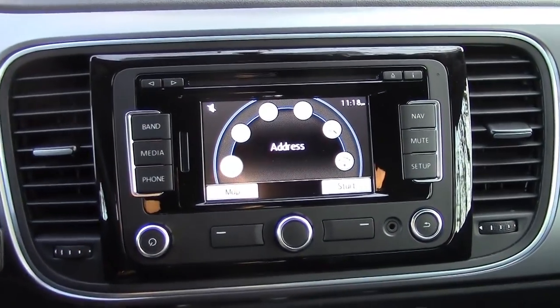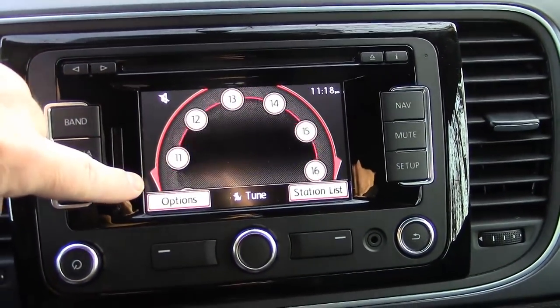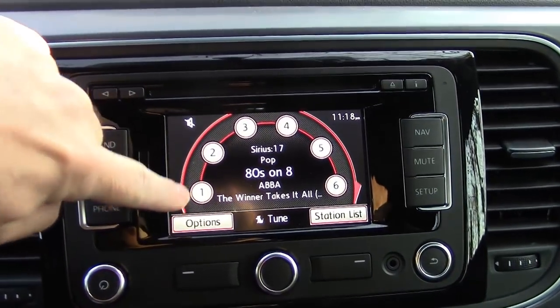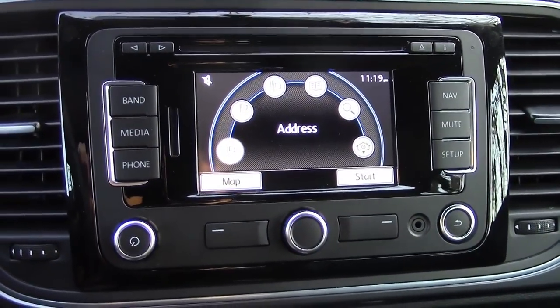The infotainment screen is similar to other Volkswagens. Switch it over to radio mode and you can have up to 18 presets, which is nice. The navigation icons are a bit peculiar, but once you learn them, it's easy to use.